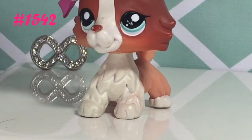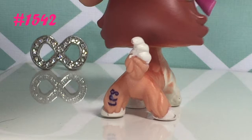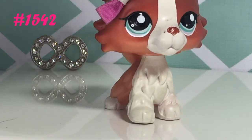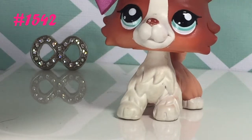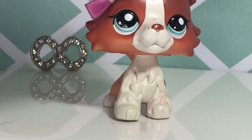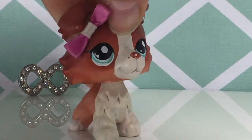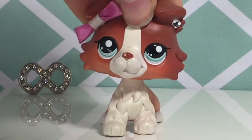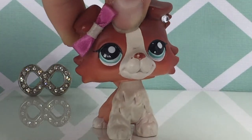This Collie is definitely my favorite that I have. I love how red she is — she was my dream pet for about two or three years. I found her on eBay and paid quite a bit for her, but I'm still very happy. I think this pink bow goes on her perfectly. I really just love how vibrant and colorful she is.